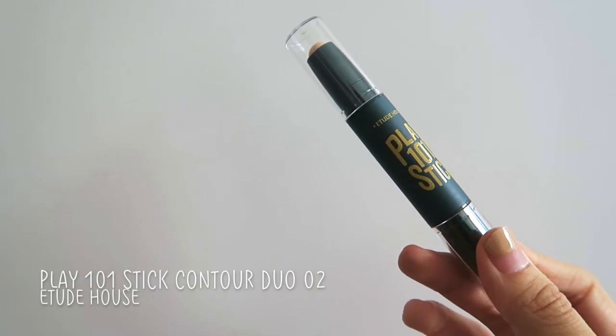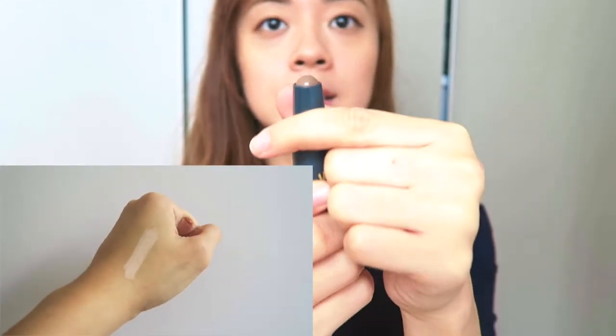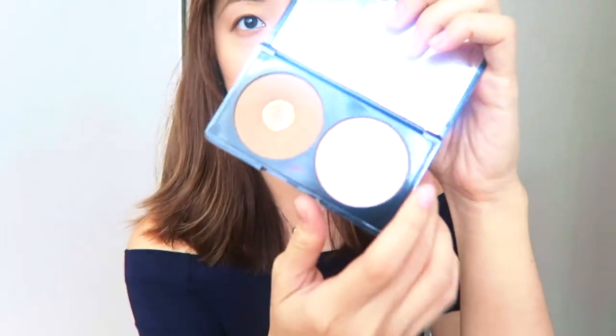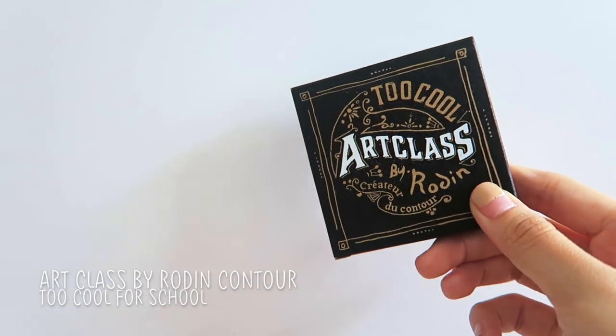From Etude House I got their Play 101 Stick. I heard a lot about this — I got it in number 2, which is a more natural shade. One side is the highlighting stick and the other side is the contour stick. I haven't started using this yet because I'm still using my Make Up For Ever one, which I'm starting to hit pan on. I kind of regretted buying the Make Up For Ever one because it was really expensive and I don't really use the highlighter.